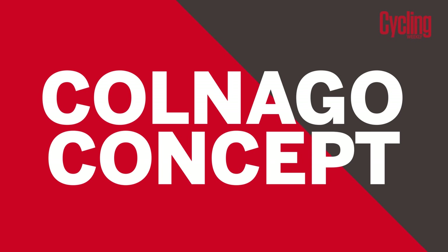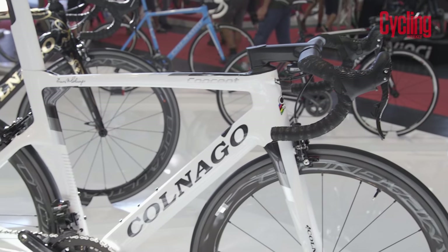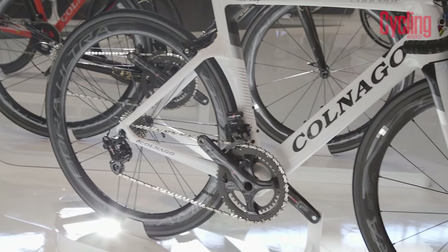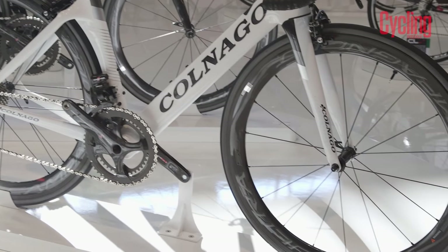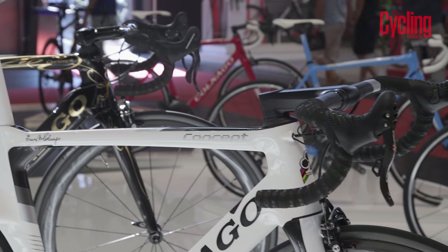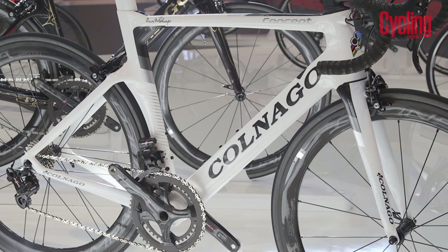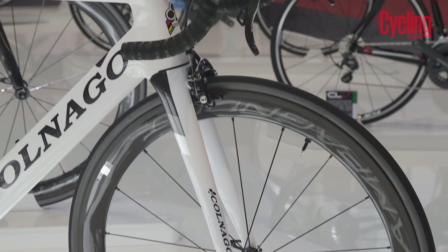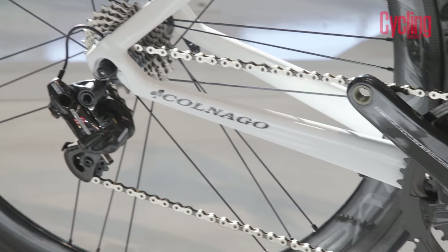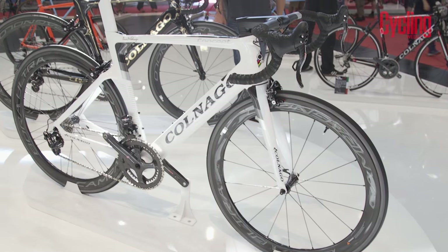The Colnago Concept. No superbike list would be complete without a Colnago, which for many is the Ferrari of bikes. The Concept is the company's latest aero bike and, having been designed in the wind tunnel, it's said to be 4 watts faster than the previous VR1 model. The frameset will set you back £3,499 and it's more performance-orientated than Colnago's famous lugged construction models. This Concept is fitted with Campagnolo Super Record EPS and Campag's direct mount brakes.